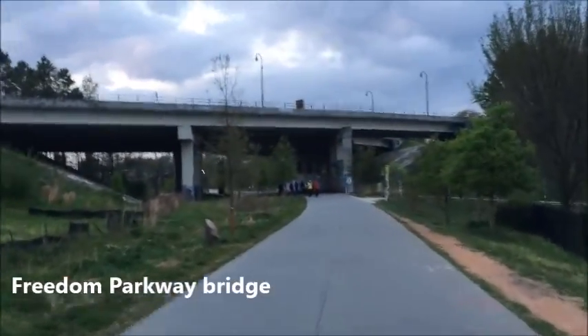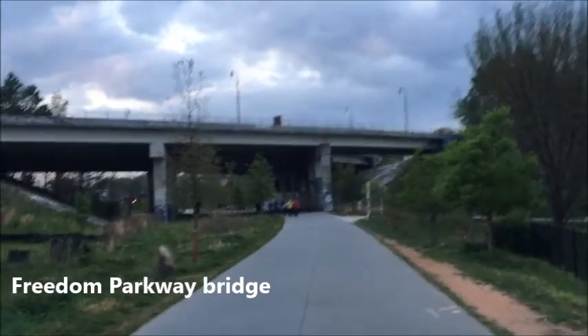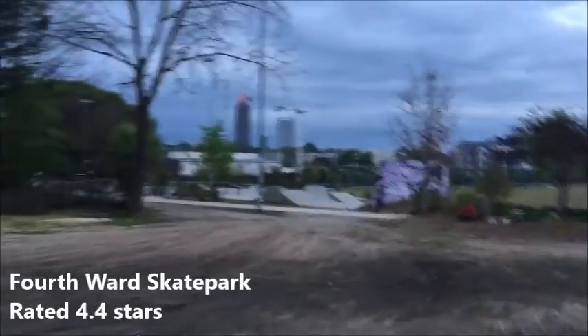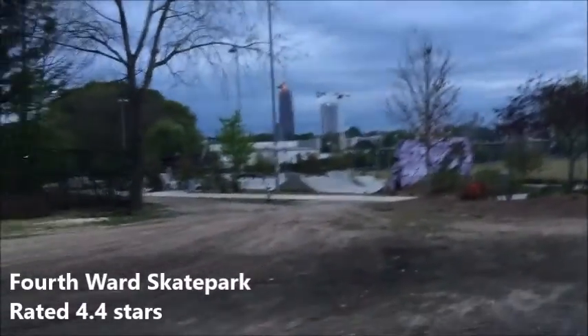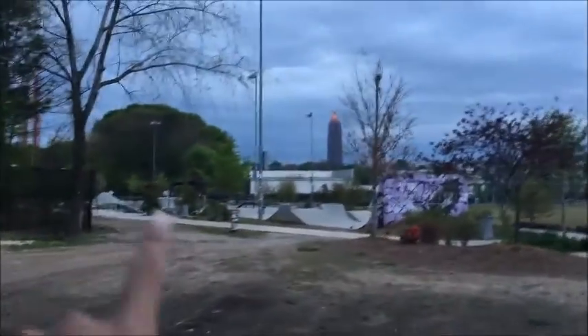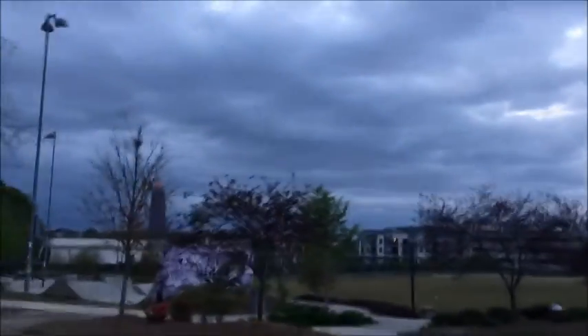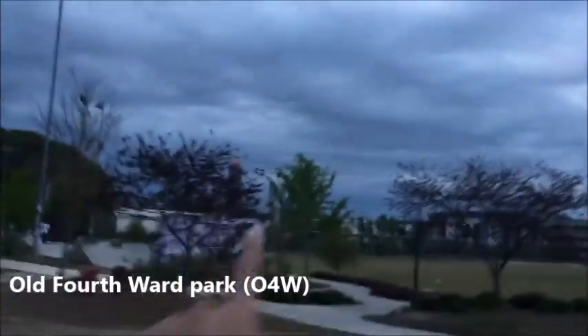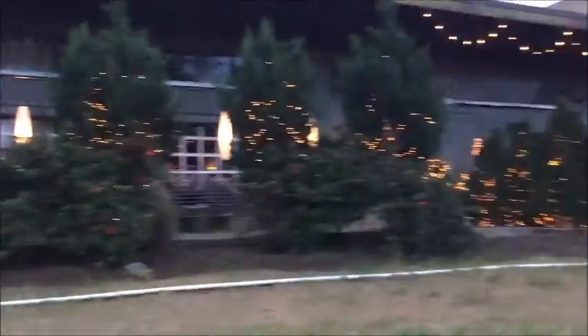We're coming to a bridge, and right in front of the bridge is a little skate park — I'll show you guys. I'm surprised there's not a lot of people skating. You can kind of see the skyline, downtown Atlanta. Crash Track ATL — cute lights.